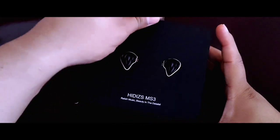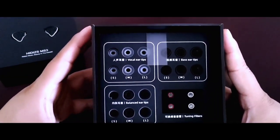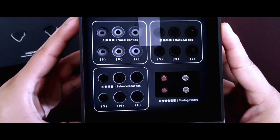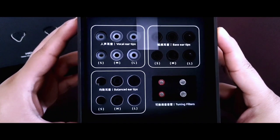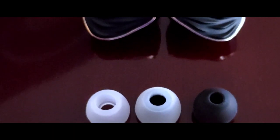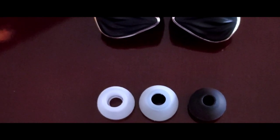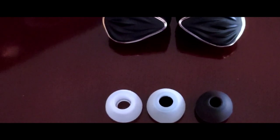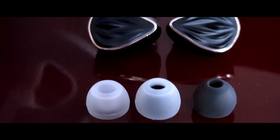Al retirar esa capa notarás los tres sets de puntas, todas de muy buena calidad, y también encontrarás los filtros de boquilla, ya que estos son intercambiables. Tienes tres pares de cada punta, cada una destinada a modificar pasivamente el sonido, con cambios bastante notorios. Una para graves, que son las de color negro y apertura más estrecha, mientras que para el apartado vocal son las de color blanco y apertura central más amplia. Las puntas balanceadas son las de color blanco con base negra.